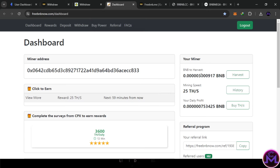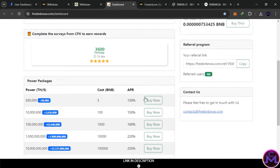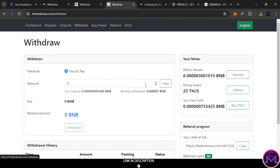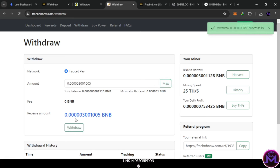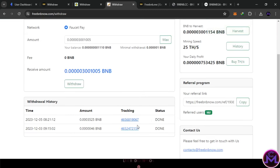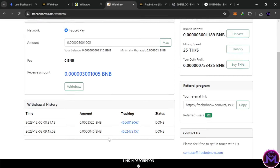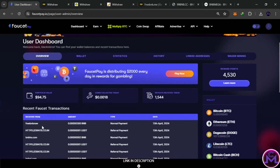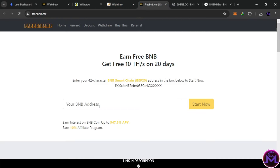You can find the referral link on this site as well. 'Harvest' means withdrawing. The minimum withdrawal is a little higher here, but it's free. I'll withdraw the maximum. My last withdrawal from this one was 5,003 satoshis — I hadn't visited in a long time but it's still working. After refreshing: free BNB — 5,003 satoshis confirmed. You can still work on it if you want.